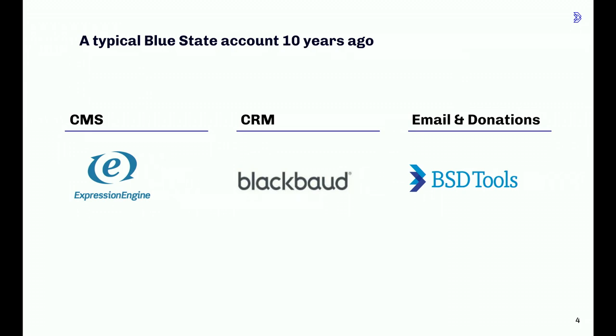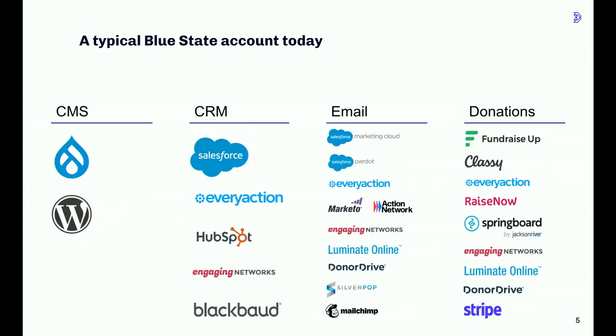Because Blackbaud's digital tools were pretty clunky, we built and often added in our own platform — the Blue State tools — so we could be more nimble in our email segmentation, data collection, and fundraising work. But around 2015, the landscape began to change. Most of our clients outgrew Expression Engine and started moving toward more sophisticated, open-source content management systems like WordPress and Drupal, with much larger developer communities. At the same time, Salesforce started to make a massive push into the nonprofit space, and we started to see a lot of our clients migrating to Salesforce and, to a lesser extent, HubSpot.